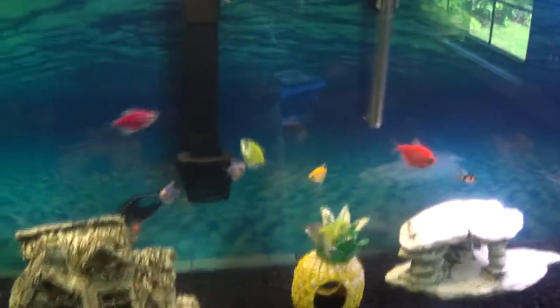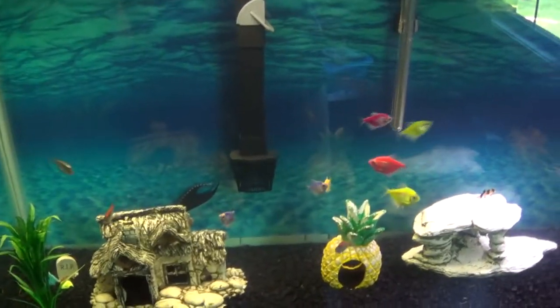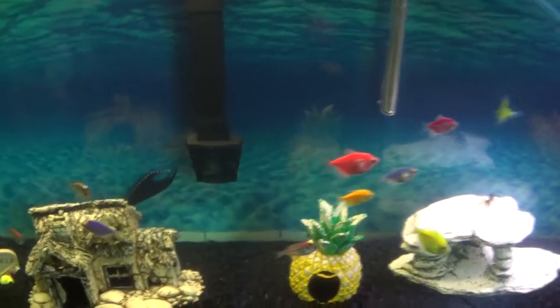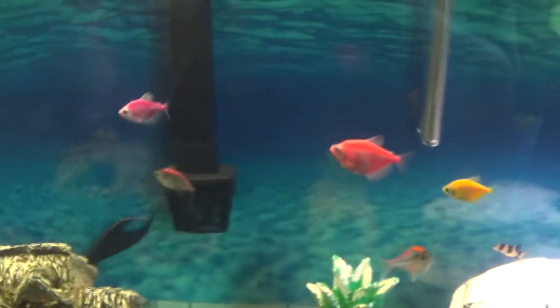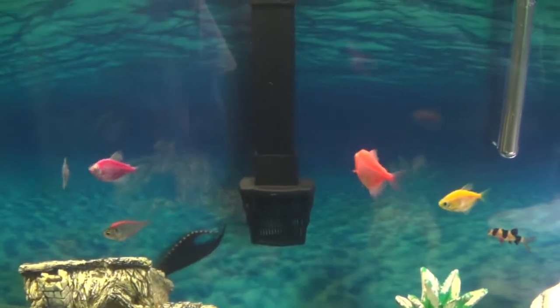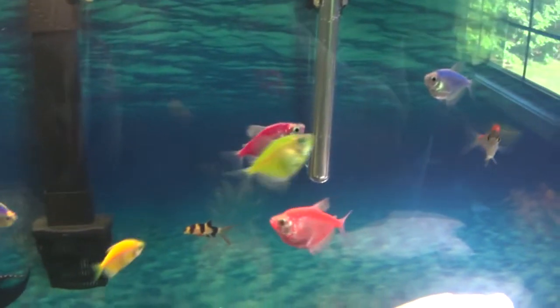Here's the fish tank! As you can see, we got some more. We added another green one — we had one green one before but now we got a second. And we got these new ones that are really cool; they're kind of clear with a little bit of color. Let's see if I can get a good picture — oh, there's one!